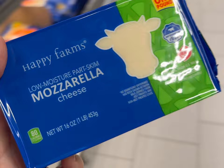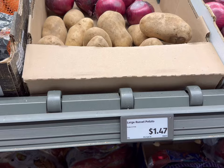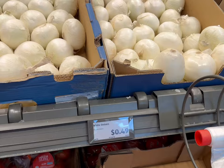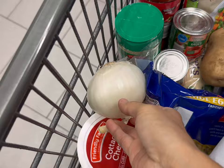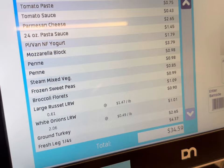Since we have so much mozzarella cheese, I'm going to go ahead and get one more pizza dough for $1.29 as well. I'm just going to get one small potato for one recipe — they're $1.47 a pound — so just a pretty small one. The onions are only 49 cents a pound, so we're just going to get a few of those today. Here's everything we're getting — today we're spending $34.59, so we did go a little bit over.